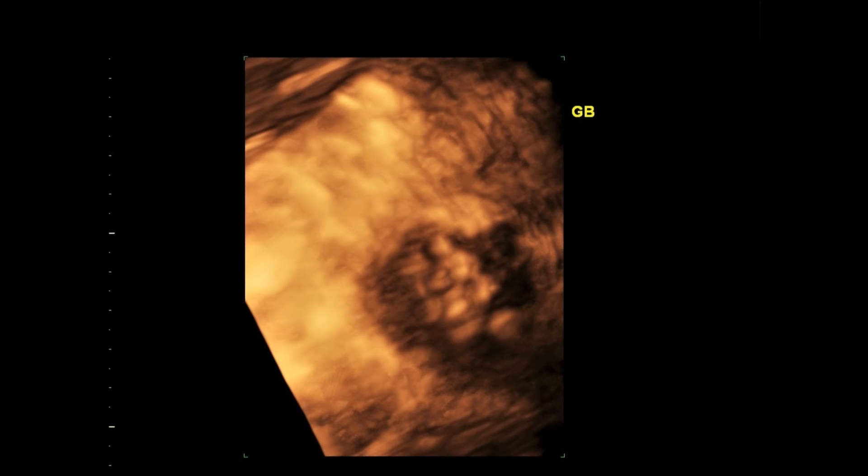Now let's see on 3D ultrasound. Can you look at the calculi? This is the gallbladder, and these are the luminal calculi.